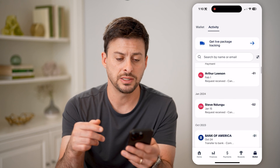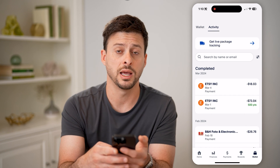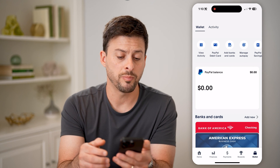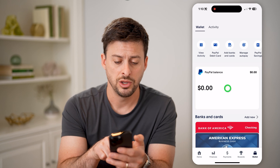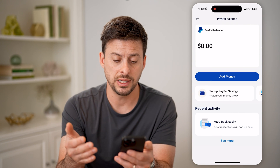Now, if you don't necessarily see it in there, you can always tap on 'Wallet' at the very bottom right, and then 'Wallet' at the top left. We will look at your PayPal balance. So if you see a PayPal balance, then someone sent you money. You can tap on it and you'll be able to see what that balance is.